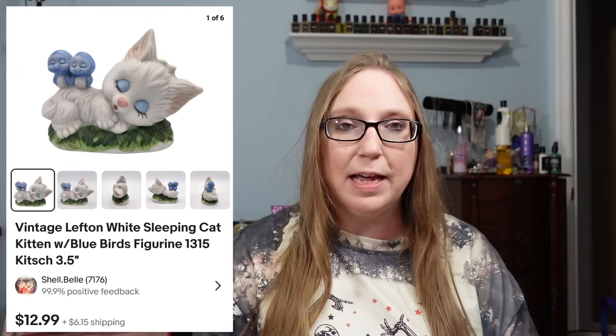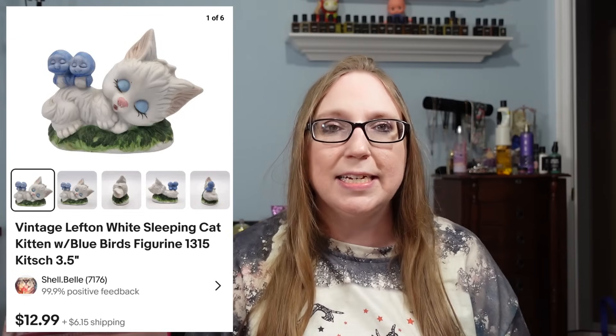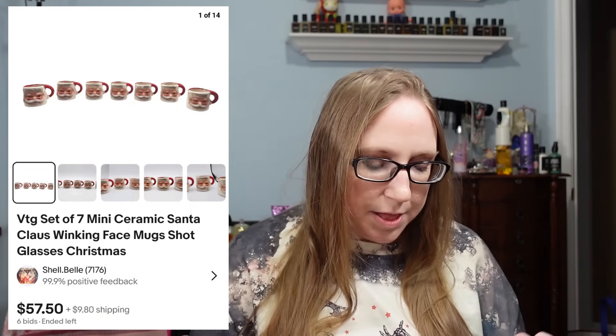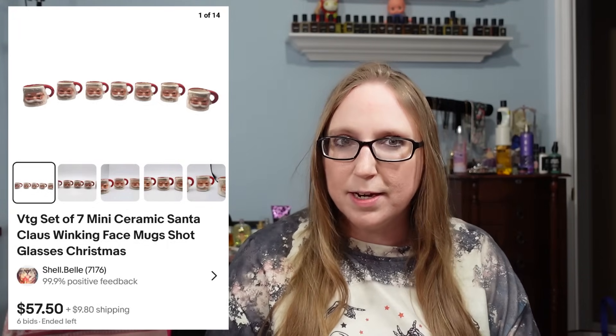A subscriber named Linda purchased a little Lefton sleeping cat figure for $12.99 — I picked that up at a yard sale.